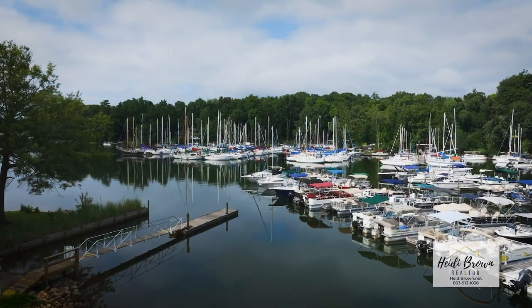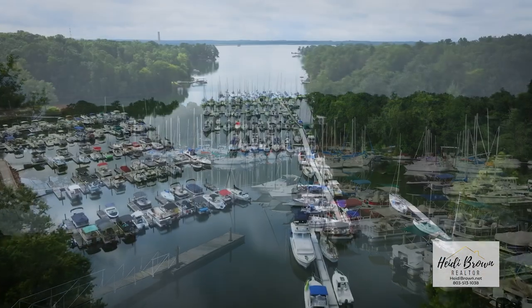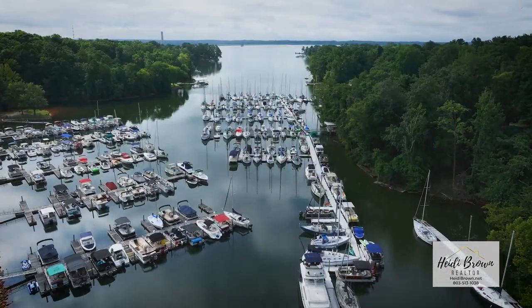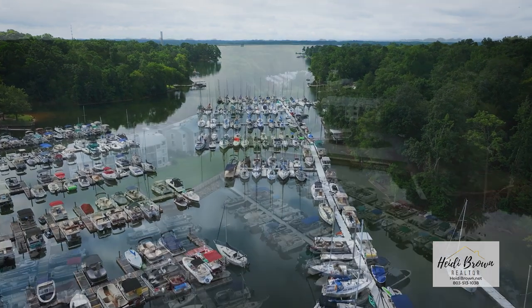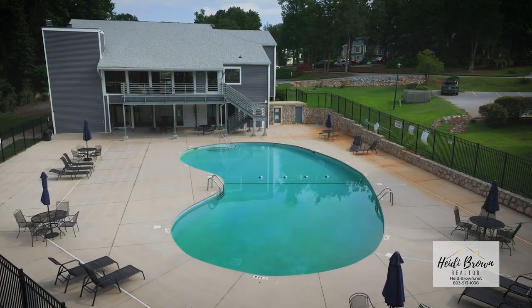Welcome to Yacht Cove. Look at this amazing view behind me of the marina with boat slips available and dry boat storage. You have the clubhouse and community pool, just minutes from the Irmo Lake Murray dam side.